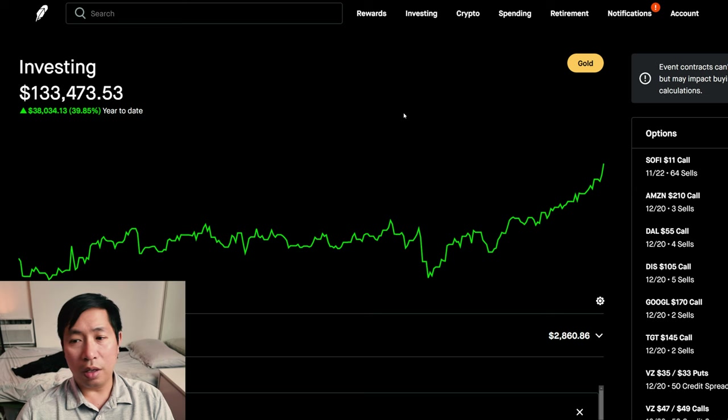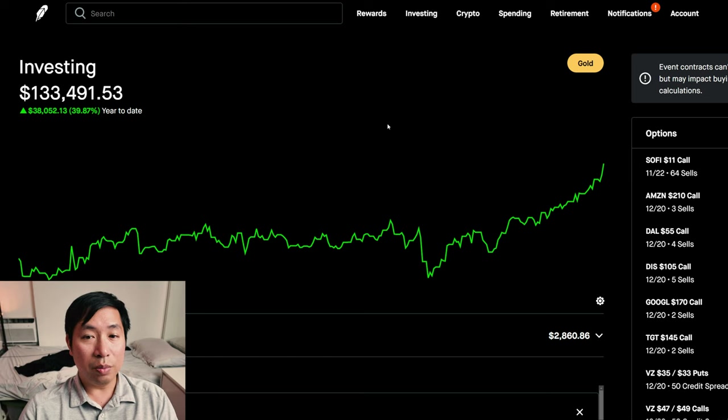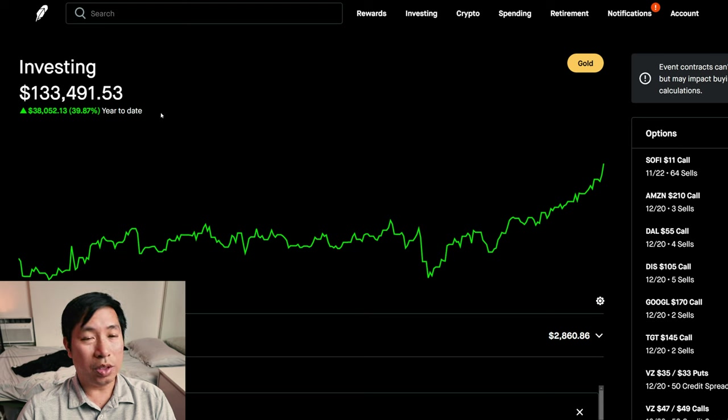We're nearing the end of the year — it's November. Hopefully we'll see this trend continue, but we'll see. I'll keep on making more updates to show you guys where my portfolio is at, what I'm doing, what positions I have, and what my profits are.